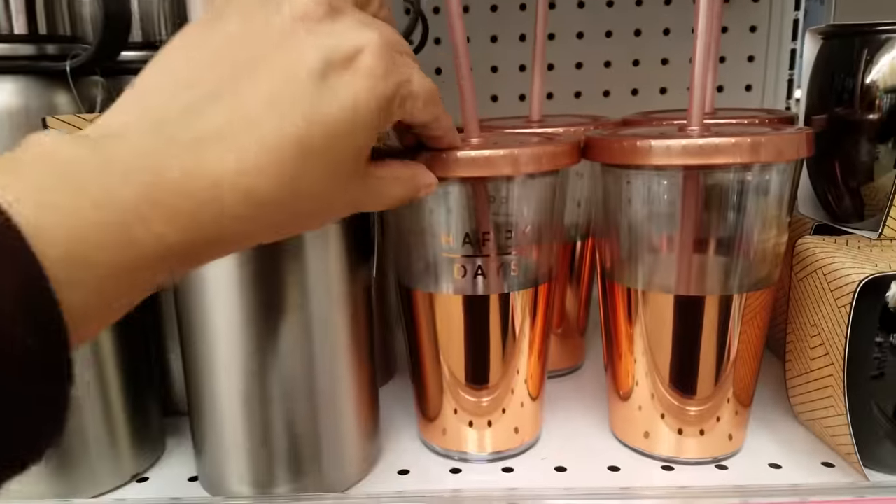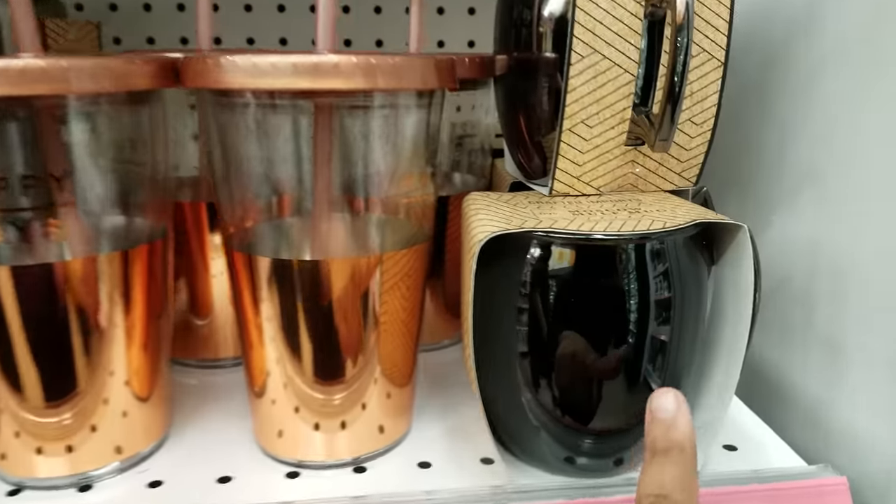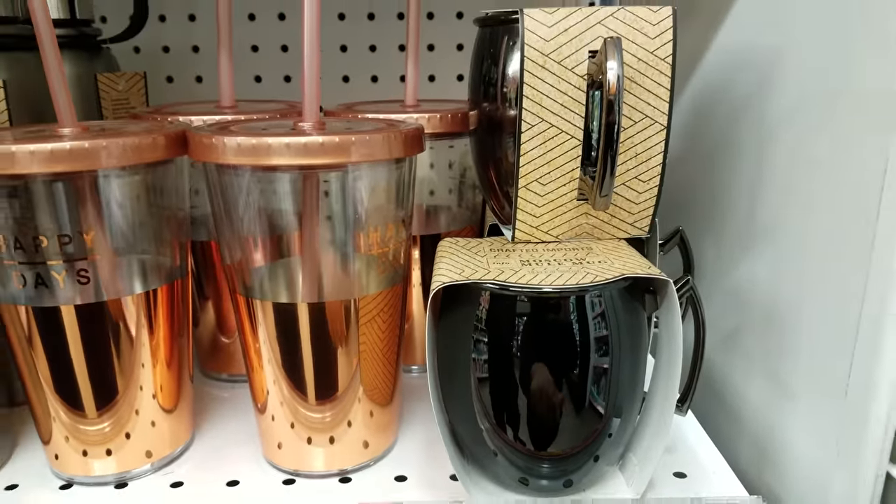And then I'm seeing something — Happy Days — and that is $7.49. And then we have a meal mug right here, and that one is going to be $7.49 as well. Pretty cool.